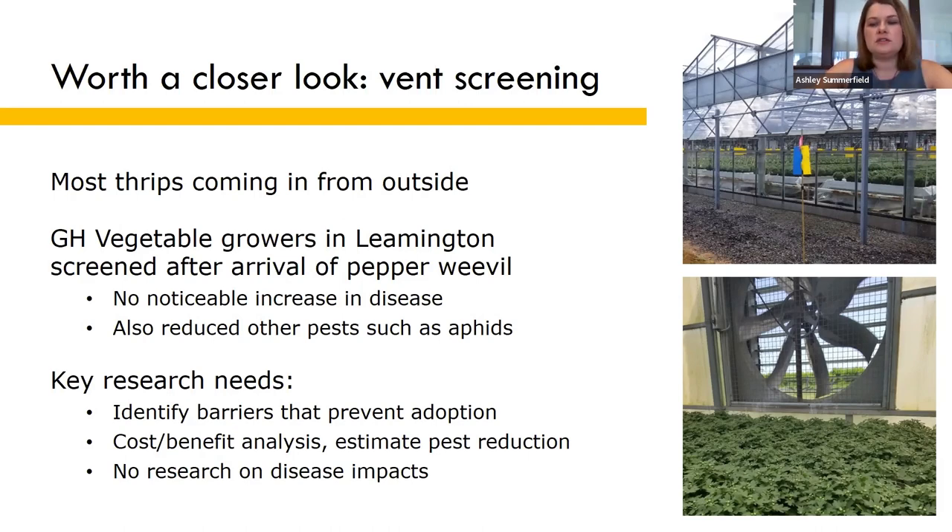Some of the key research needs include identifying the barriers that are preventing ornamental growers from installing screens. There is surprisingly little data on the cost-benefit analysis or estimates of the reduction in pest pressure that screening provides, and this information is necessary to determine whether the upfront costs are worthwhile for growers.